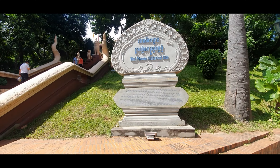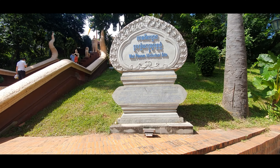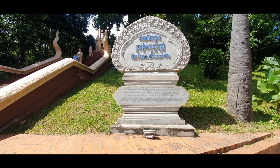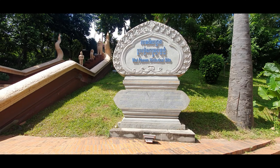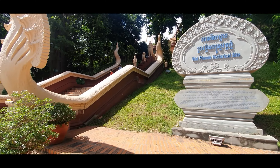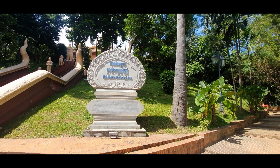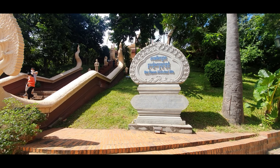So here at the entrance, you have this sign, and it just says that in 1373, there was a set of Buddhist statues that were found at this location, and so they erected this entire hill and put a temple on top. And that temple has been around for over 600 years.